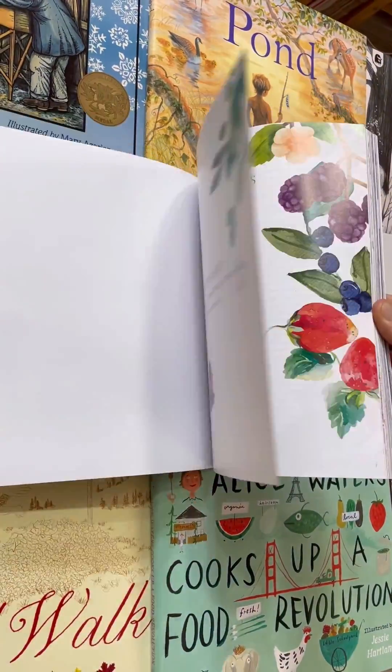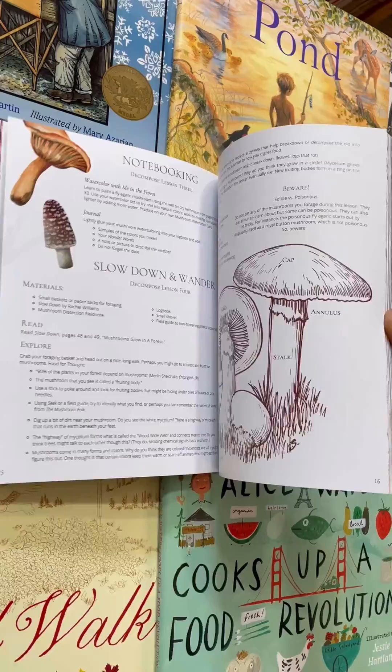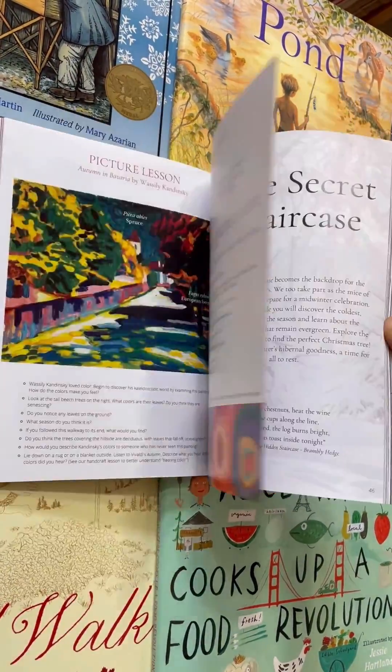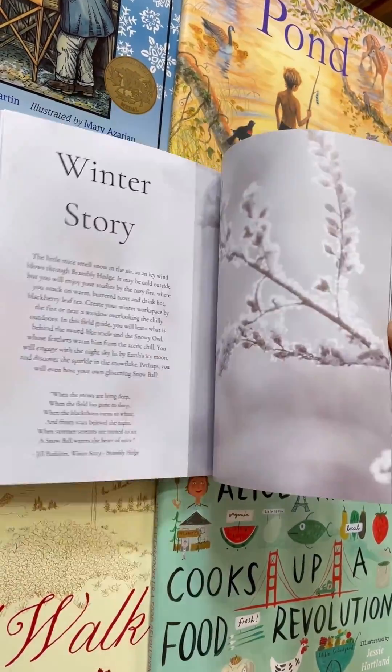The accompanying teacher guide is full of rich resources and content, easily guiding you through a complete year of science for your primary grade students. Explore the outdoor world through observation, learning the science behind your discoveries.